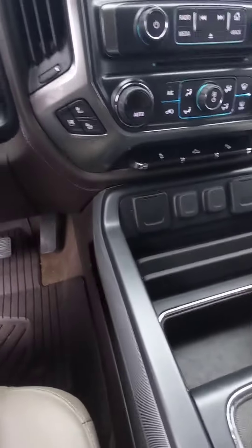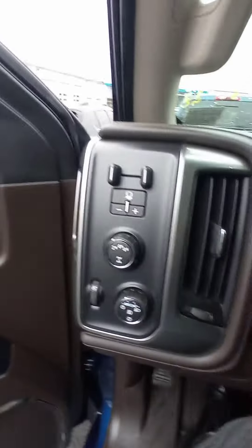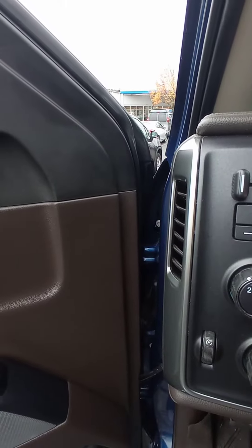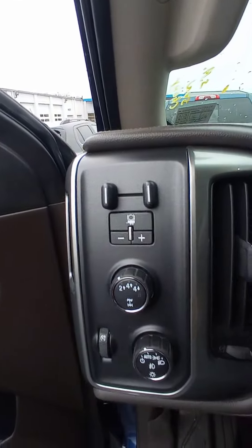You have your rear camera navigation, Apple CarPlay, and Android CarPlay. You've got your trailer brake right here, and it has all-wheel and four-wheel drive.